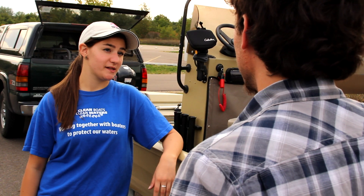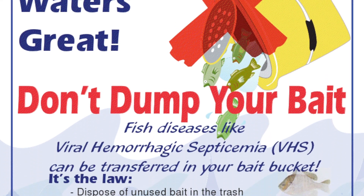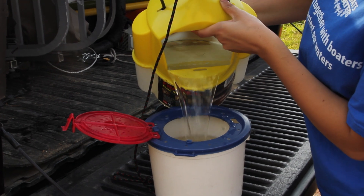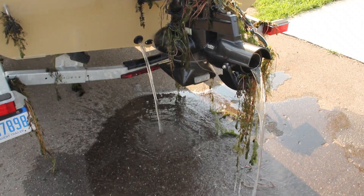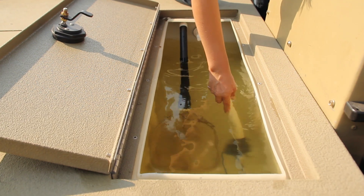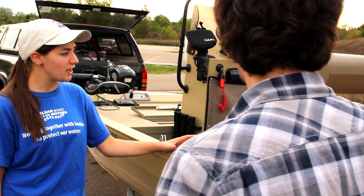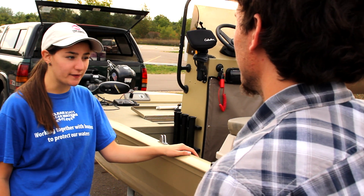Another important thing to remember is never to transport water or fish. That includes dumping your bait buckets, disposing of trash, putting up your profiler, making sure the water drains out, pulling the drain plugs, making sure there's no water left in those live wells, and ensuring that you're not transporting any puddle of water anywhere else. Maybe bring a towel with you — that would be great too.